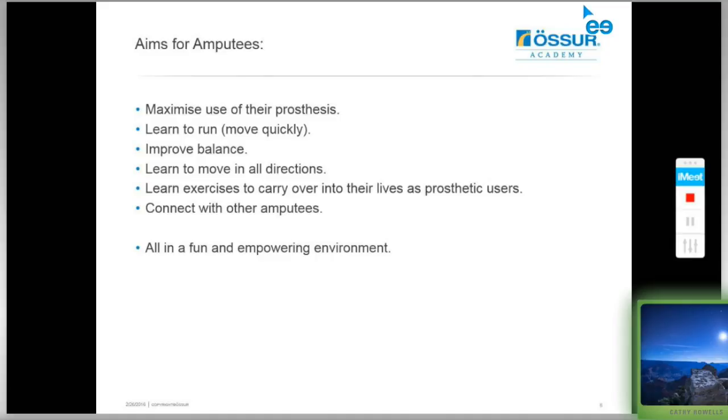Amputee athletes will learn to move confidently in all directions and learn exercises they can carry over into their lives as prosthetic users for the rest of their life. Another very important aim is for amputees to connect with other amputees at different stages of their lives. For example, paediatric amputees with worried parents can talk to older amputees who have built happy, healthy, and productive lives, guiding their children into adulthood — all in a fun and empowering environment.